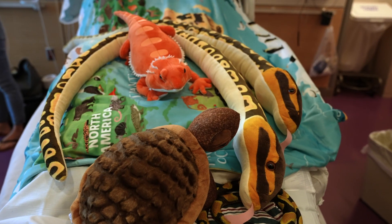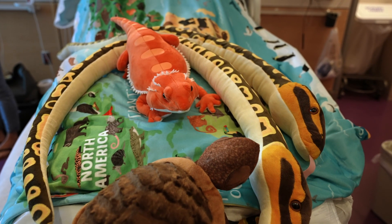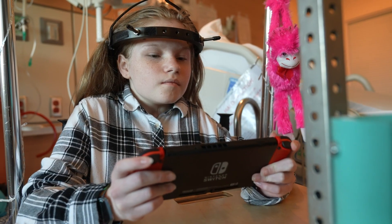Remember to bring your child's favorite things like stuffed animals, books, a tablet, and headphones.